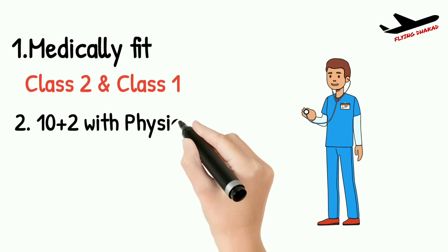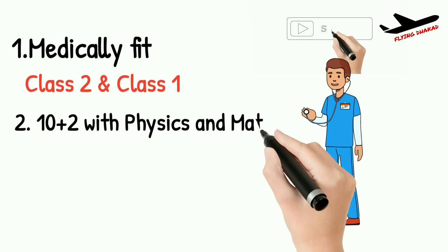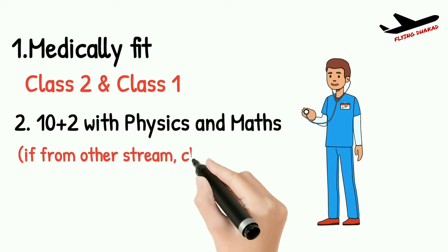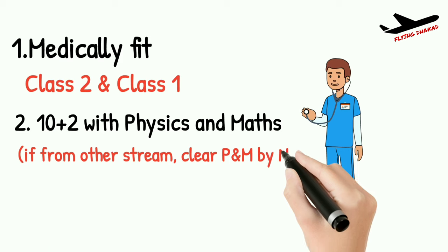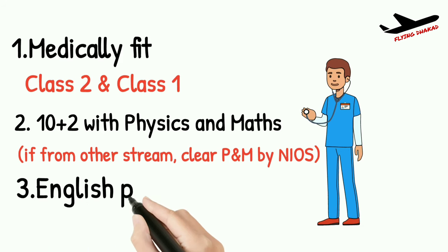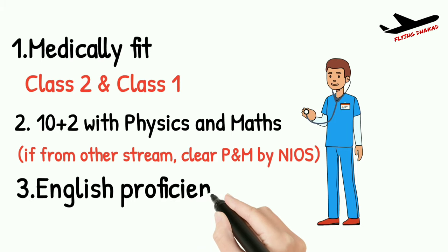The second eligibility is to have 10+2 with Physics and Maths. Students from other streams can also apply after clearing Physics and Maths exams through any open university like NIOS. The third eligibility is English proficiency — you must have good fluency and understanding in English.